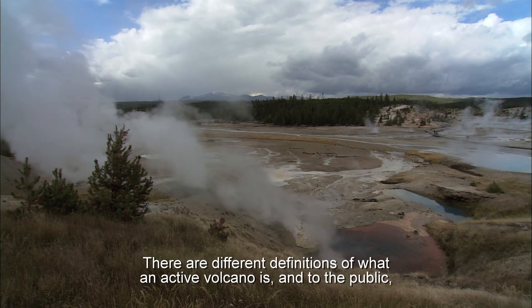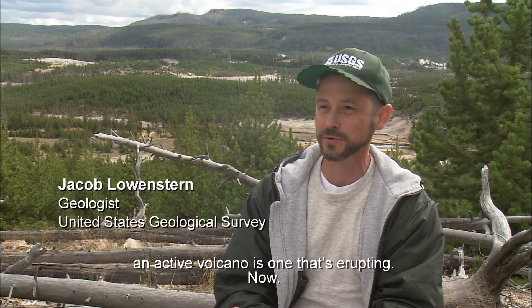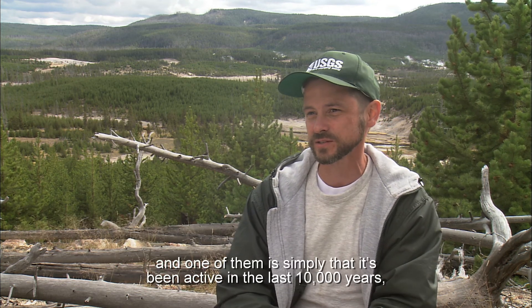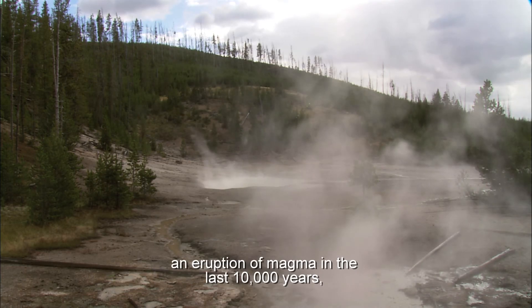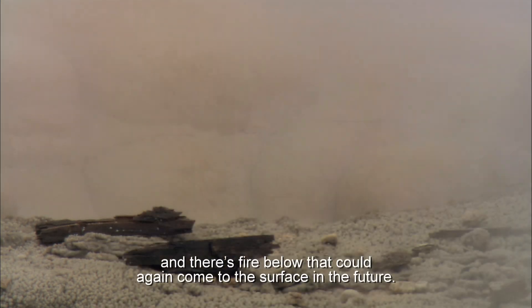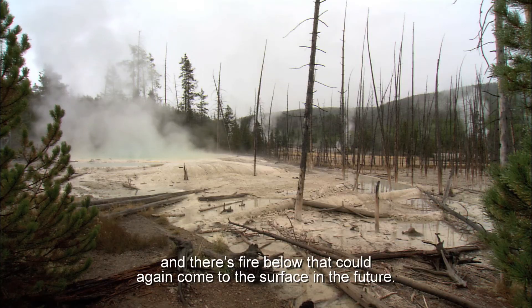There are different definitions of what an active volcano is. To the public, an active volcano is one that's erupting now. To a geologist, one definition is simply that it's been active in the last 10,000 years — that there's been an eruption. At Yellowstone, there hasn't been an eruption of magma in the last 10,000 years, but we see so many other indications that show the system is alive, it's breathing, and there's fire below that could again come to the surface in the future.